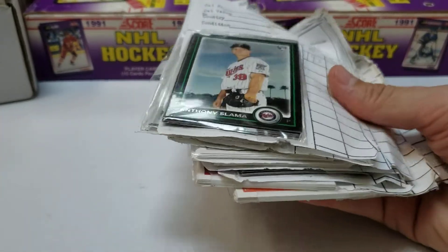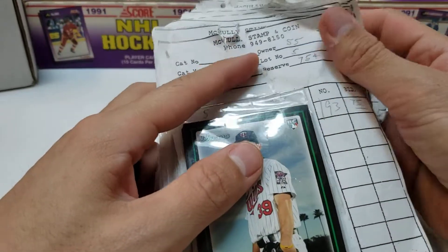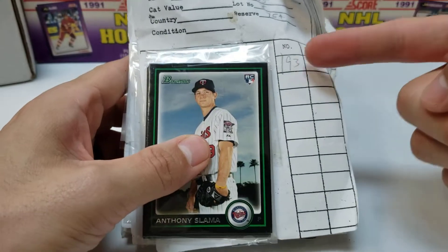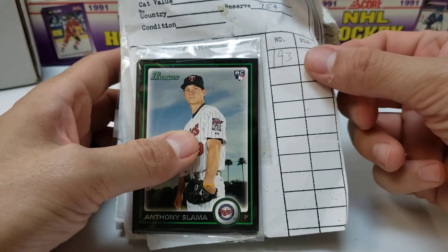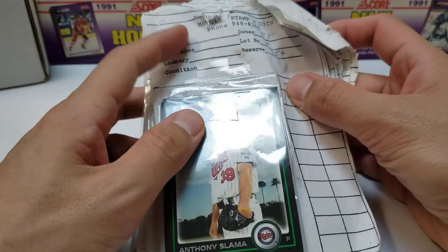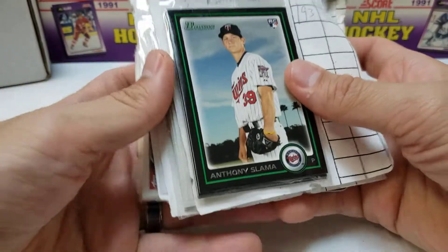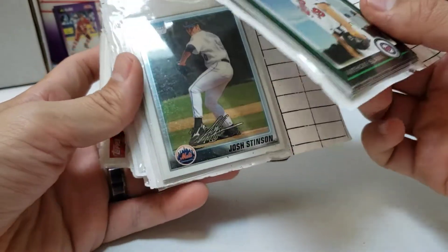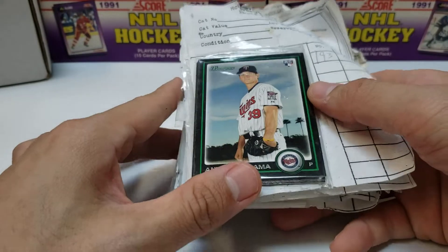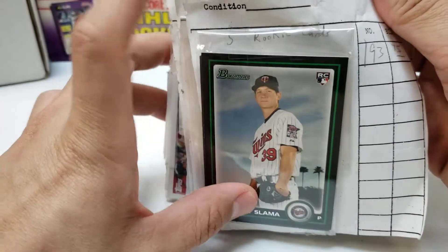So I learned that this right here — this ugly-looking thing — is a bid board. Apparently they used to do this back in the day: you put it up, write your number, whatever your number is, and whatever your bid is, and at the end of the time period that's it — it's yours. So somebody bid on this and they won all the stuff in here. We're gonna open these and see what's in them.